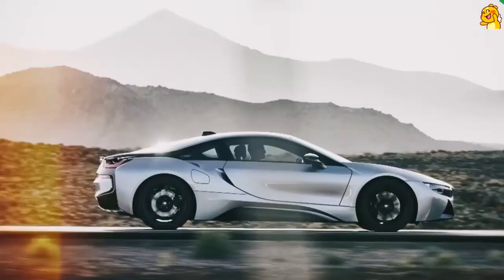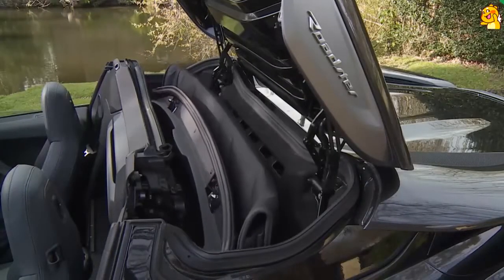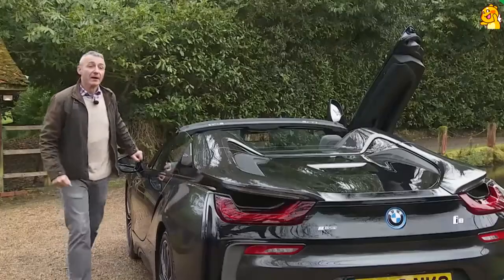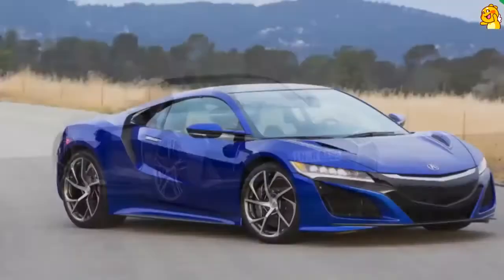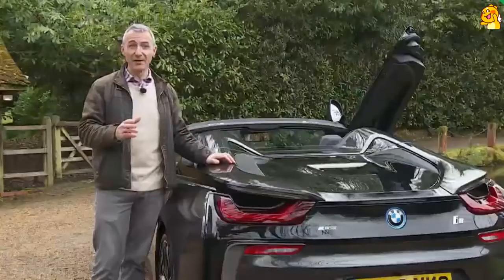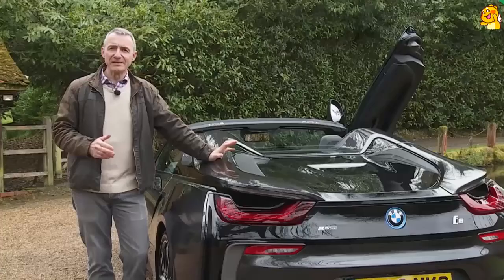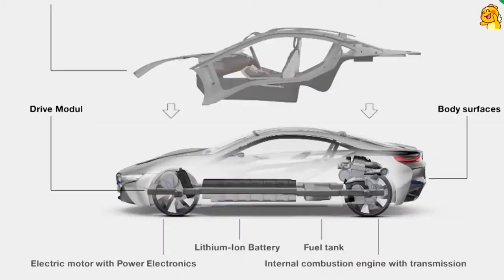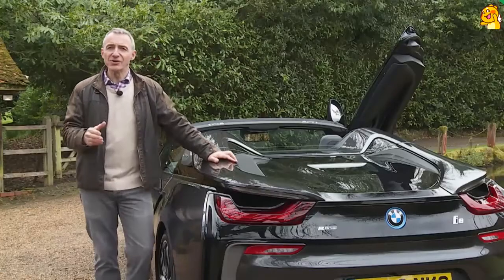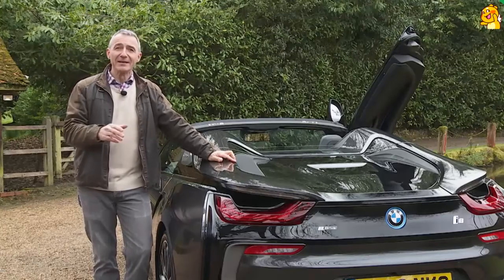The hood folds in a Z shape and stows vertically in the space where tiny back seats would be in the coupe model. Its sandwiched fabric nestles between the rear bulkhead and the mid-rear-mounted combustion engine. The engine is not on prominent illuminated display as it would be in an R8 or an NSX, which is probably just as well given that BMW has borrowed it from a humble Mini. The engineering here, though, is no less impressive, and it's based around what BMW calls its life drive architecture.